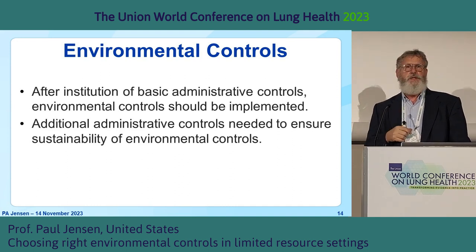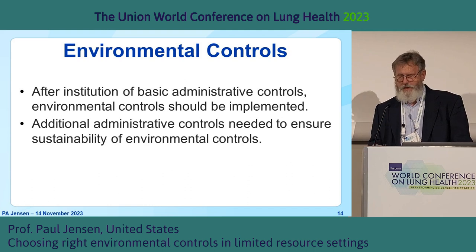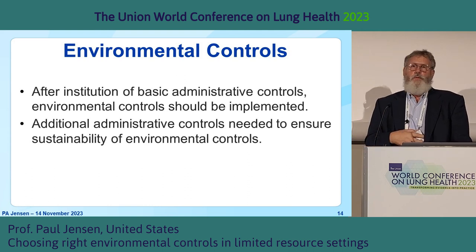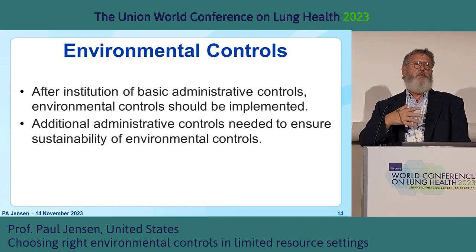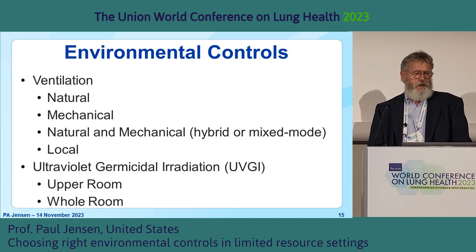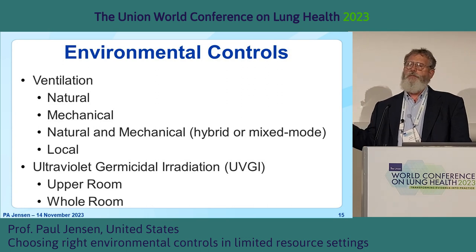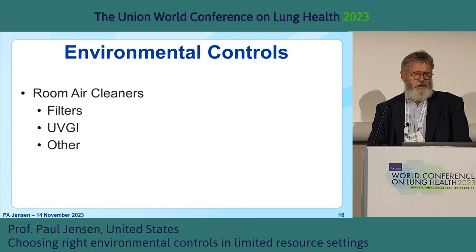The first principle is that we need our administrative controls in place first. Then when we implement airborne infection prevention controls, we need administrative controls to support that — maybe supporting the maintenance or some other aspect to ensure sustainability. We're going to briefly talk about ventilation: natural, mechanical, and a combination of the two, which some call hybrid and some call mixed mode. We'll also touch on ultraviolet germicidal irradiation and room air cleaners.